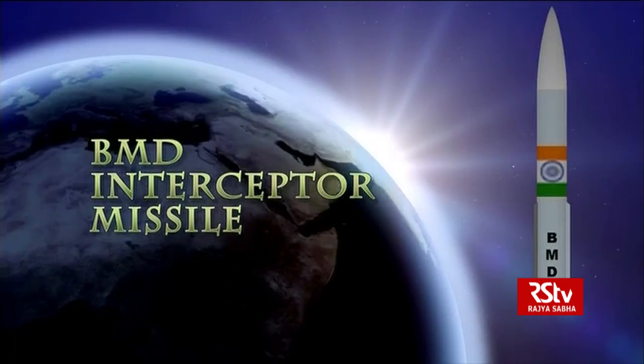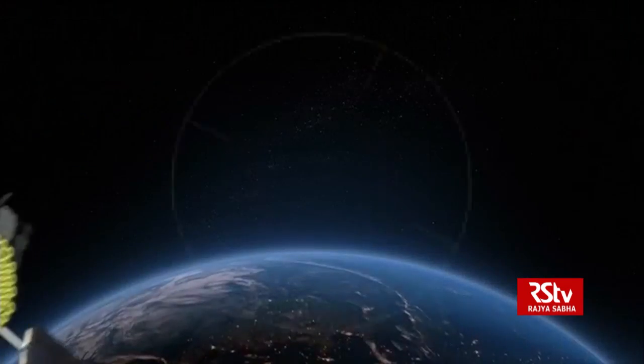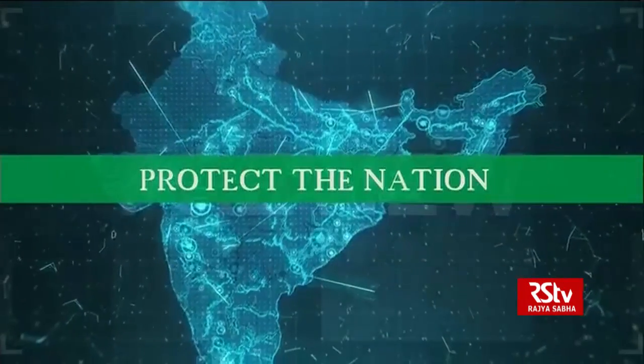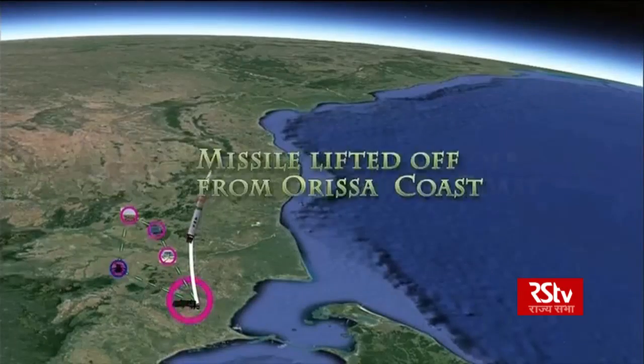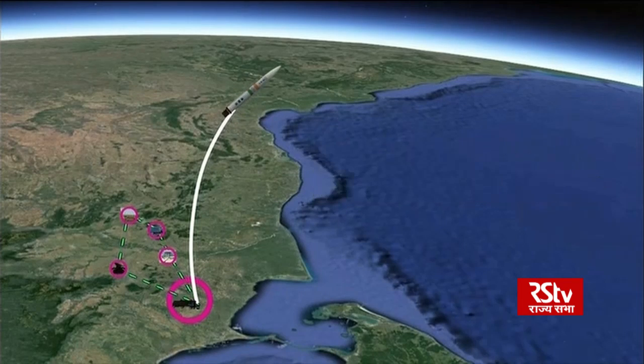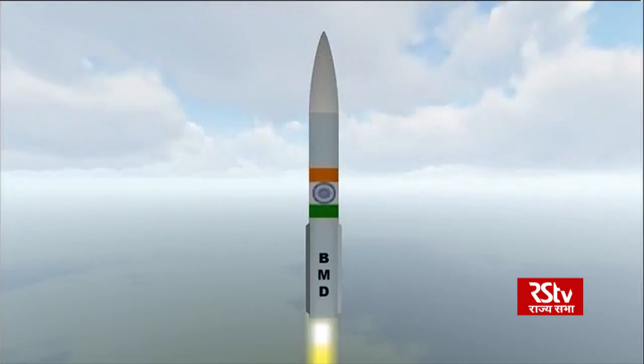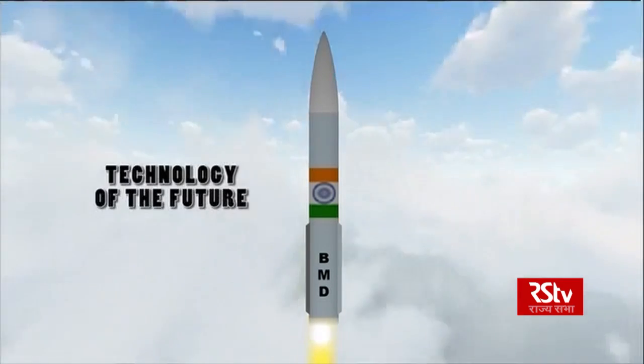The BMD interceptor missile's task is to detect satellites in low-earth orbit and protect the nation from them. The missile lifted off from the Orissa coast and hit its target over the Bay of Bengal. This is the technology of the future.